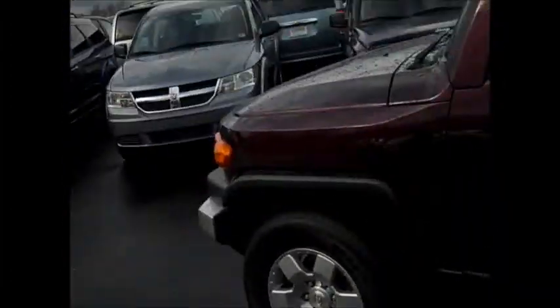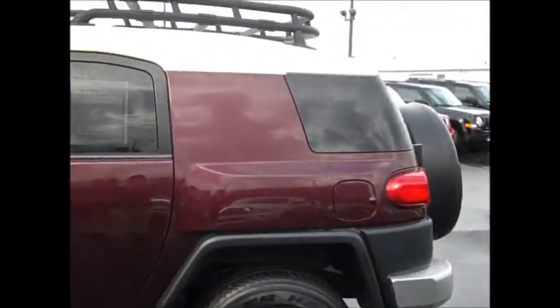What are we showing you today? We're showing an FJ Cruiser. Maroon! 2007 FJ.